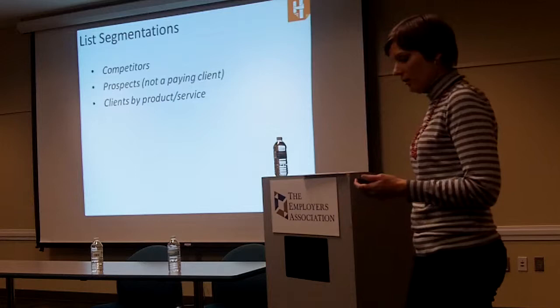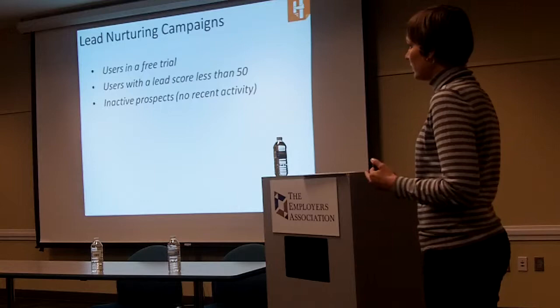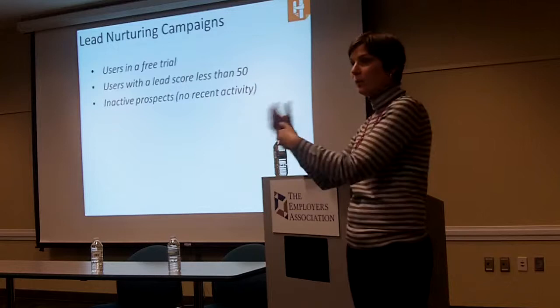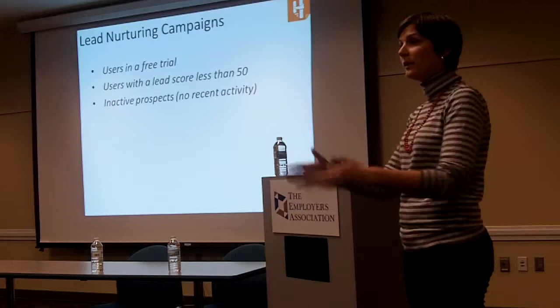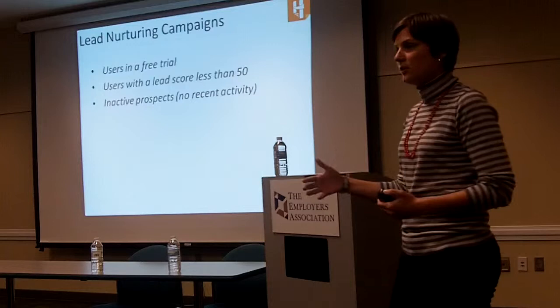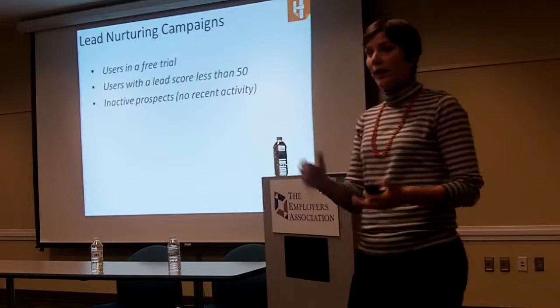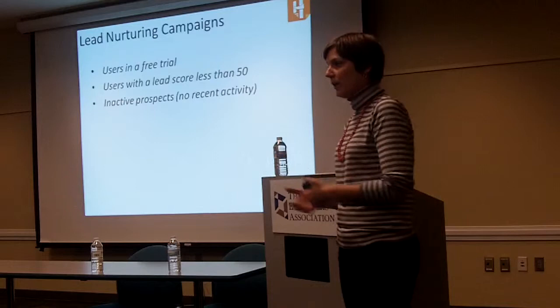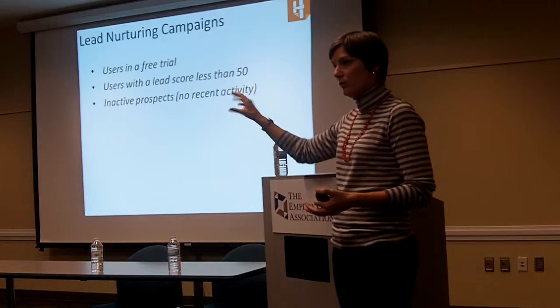The last item is different lead nurturing campaigns — big-picture items you want running in the background. I used the example of users in a free trial: while someone is in a trial or using something for free, you want to continue to nurture them with the hopes of converting them to a paying customer. Another one would be a lead score campaign — if someone is at a low score and you're trying to push them beyond the threshold, add them to a campaign, send them different messages, incentivize them to click and engage. Once they interact with you, that will be scored and push them over the threshold, and once they get there they will be removed out of the campaign automatically.